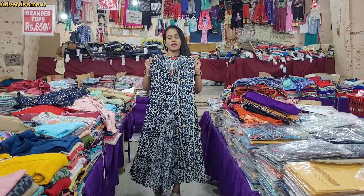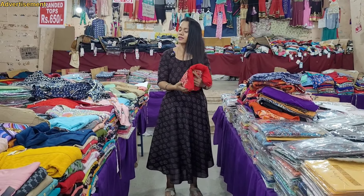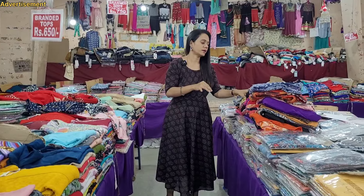So the wear is very fancy. Here we have shrug varieties - if you want to wear the shrug, you can match the sleeve. Here we have an offer for 3 pieces of 999.